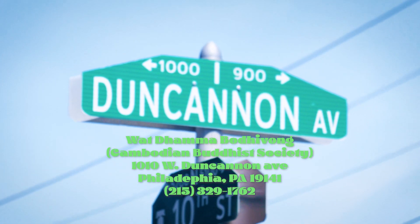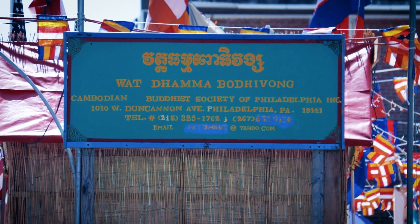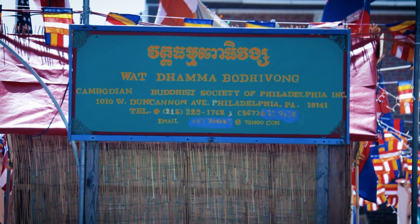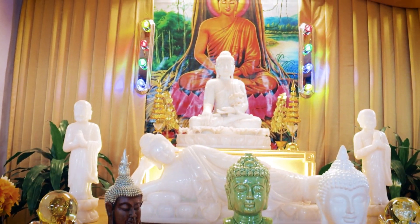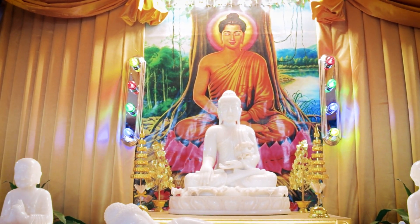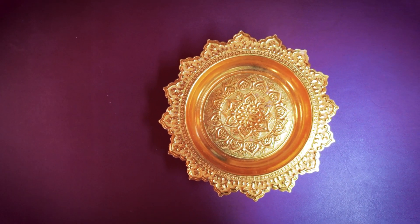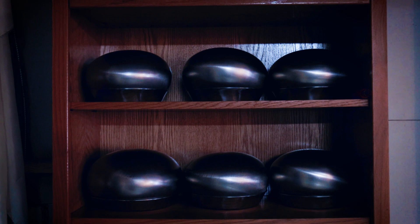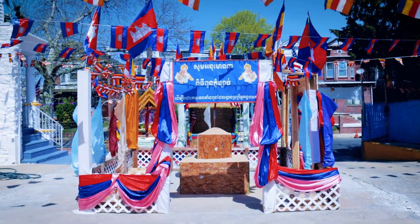First is Wat Daman Bodhi Vong. You can probably find this on your map as Cambodian Buddhist Society. This Wat is located in North Philadelphia in the Logan neighborhood. It has a bunch of beautiful Buddha statues inside with friendly smiles from the monks and members welcoming you into the temple. The outside is very spacious with some parking and a decent sized sand mountain in the middle.